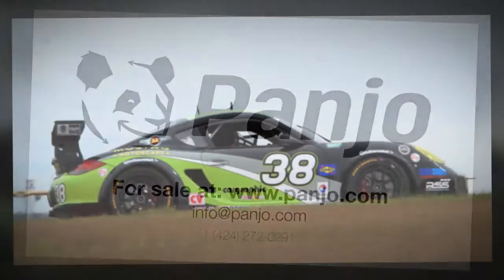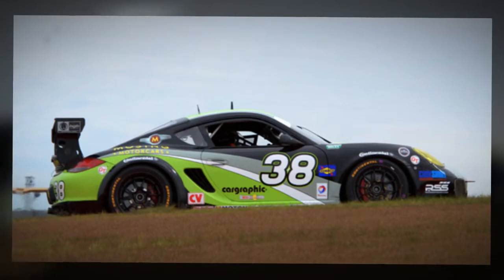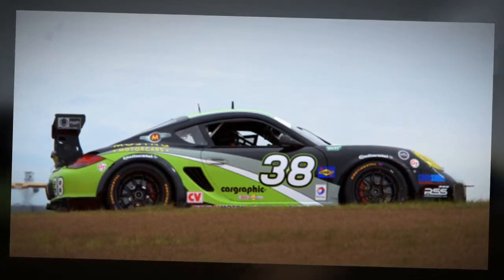This is a Rolex championship winning car. The car was built on a 2007 Cayman S unibody that was stripped bare to the top with every hydro.